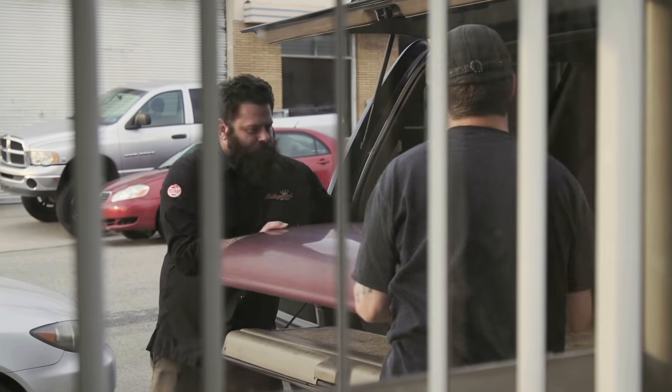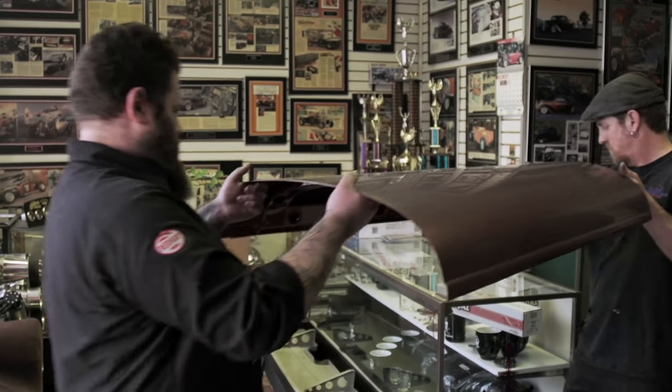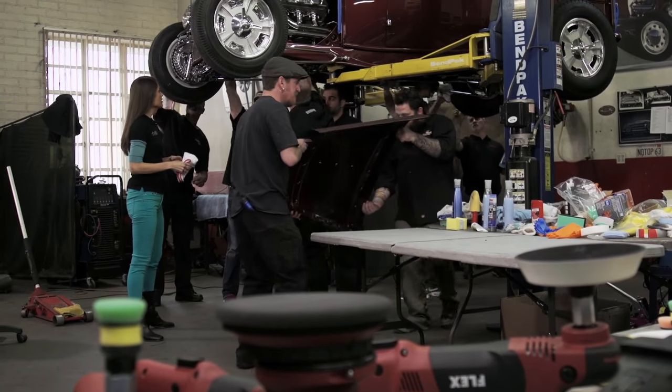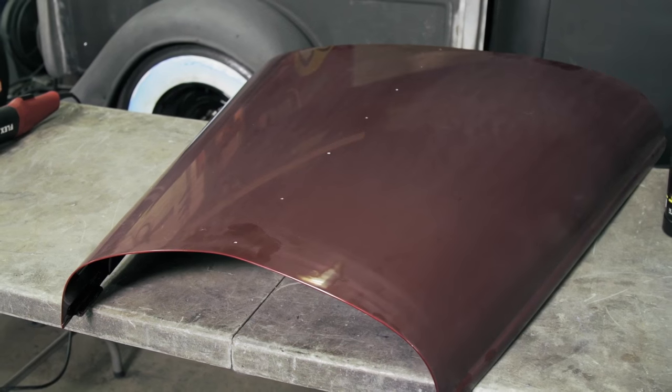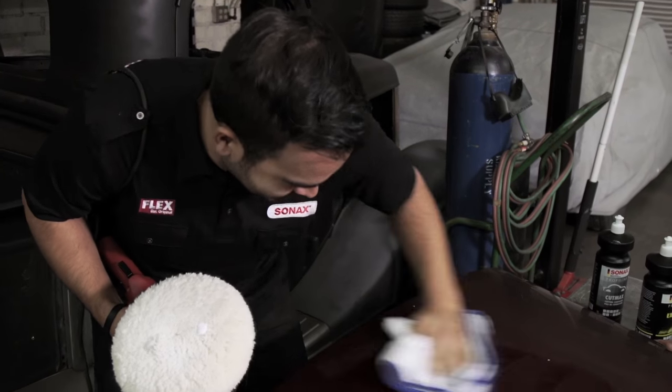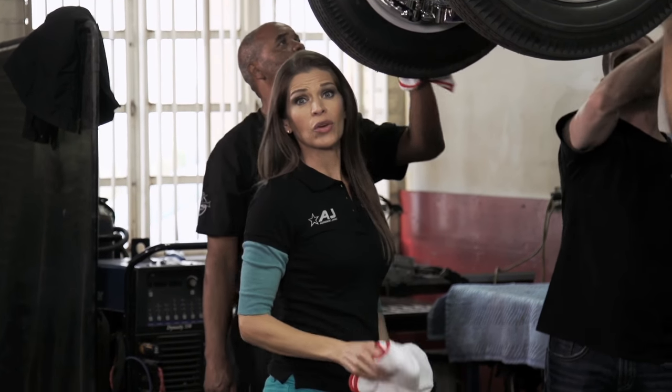And as the hours run thin, another piece of the puzzle arrives — the hand-shaped and recently painted hood. Guys, the hood's here. We're losing time but gaining work.